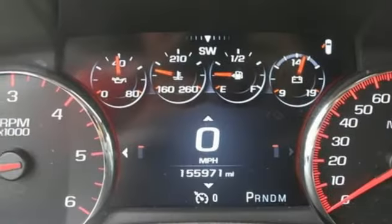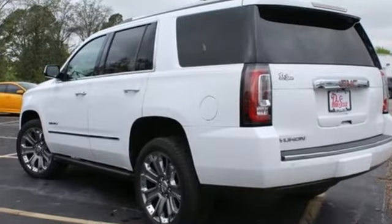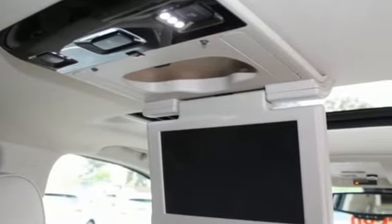Edmunds.com finds it boasts substantially more towing capability than crossovers while also delivering a higher degree of burliness and solidity. Smart capabilities, strong performance — GMC.